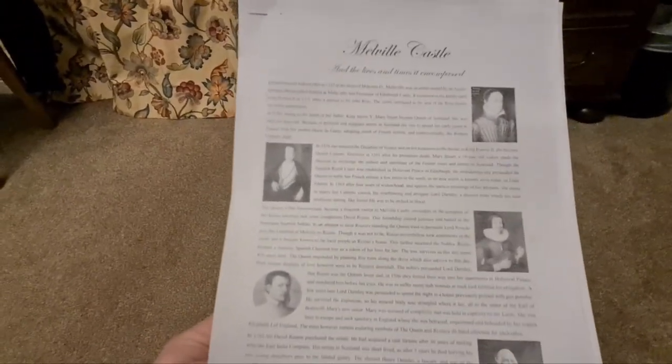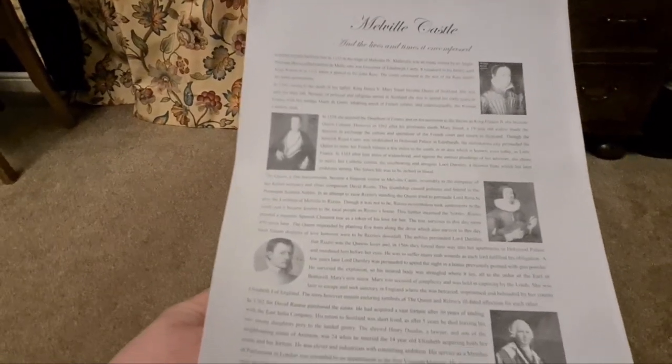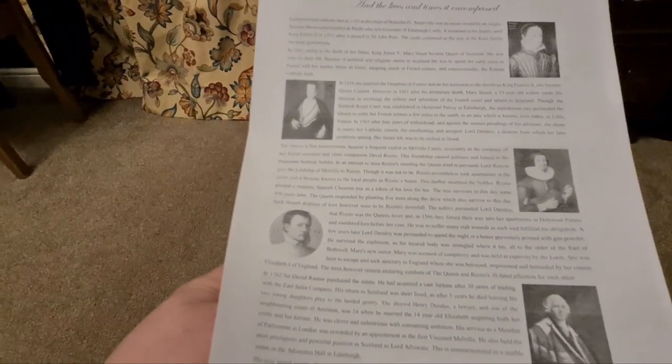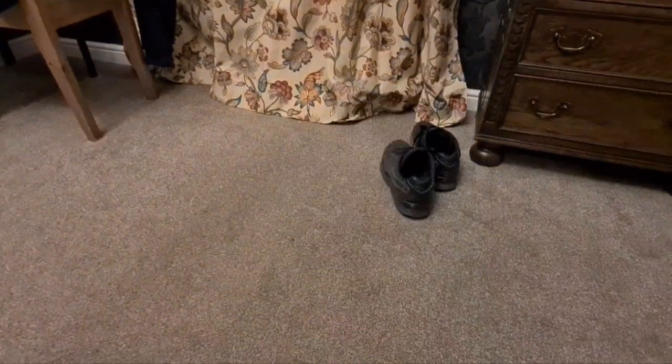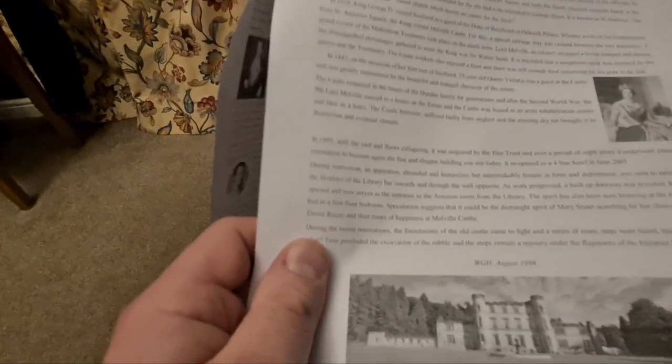I've just been reading through some of the history of the hotel. It's actually over 900 years old - or there's been a castle around this site for over 900 years - and it's got a really interesting past. In more recent history, Queen Victoria stayed here during the first tour of Scotland in 1842. So Queen Victoria stayed in this hotel.